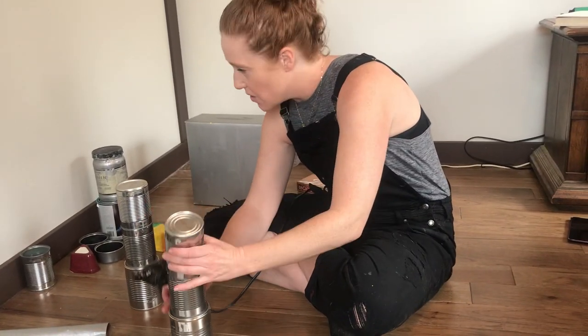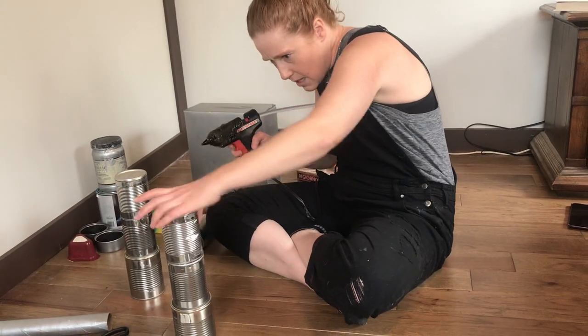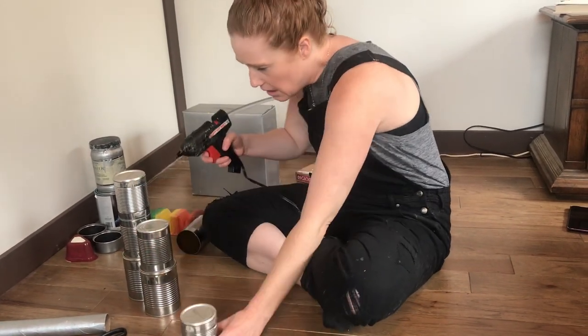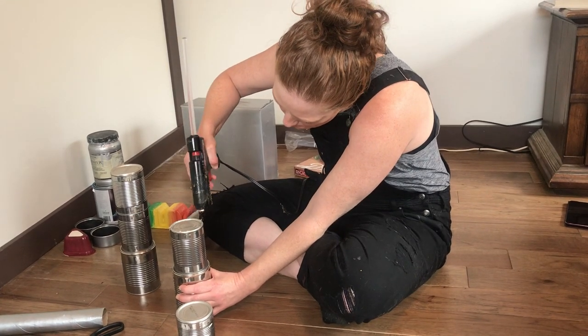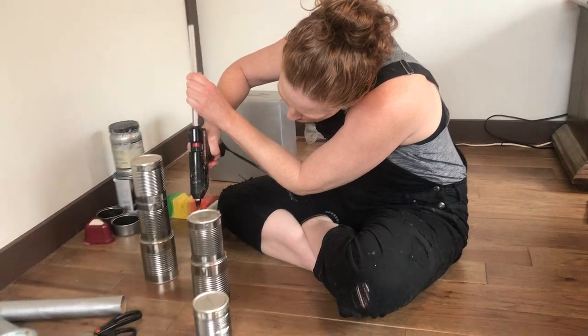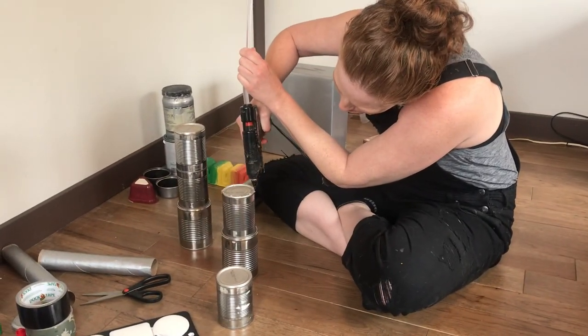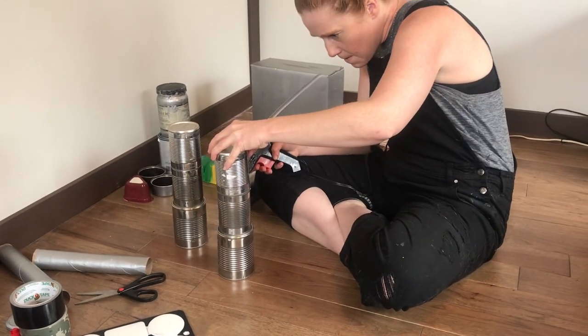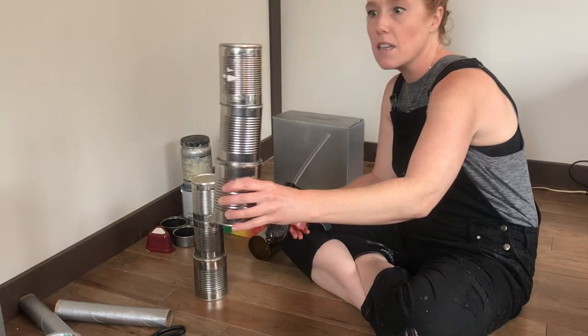That one didn't work so good. Would this one be the same right here? Let's see if this one works better. Okay — oh yeah, like a glove!